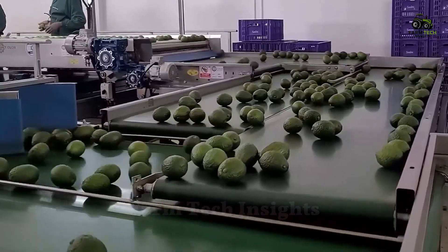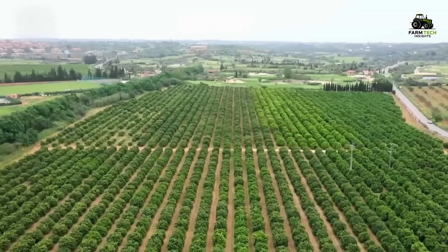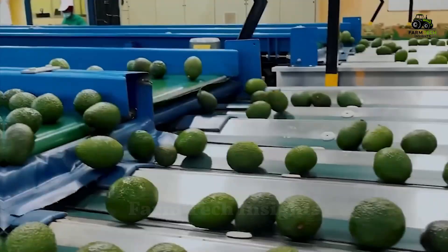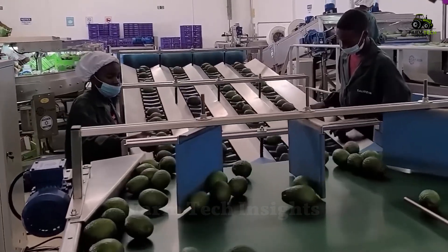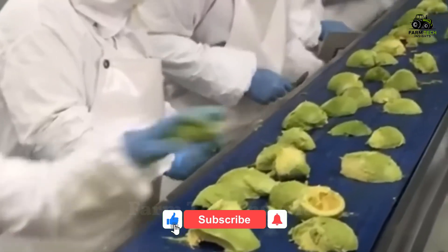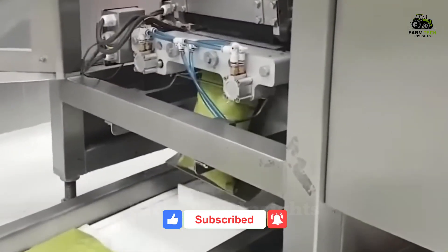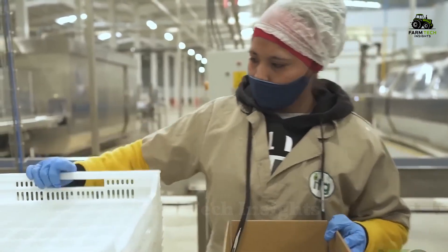Thank you for joining us on this journey of guacamole production, from the lush green avocado fields to the final product on the supermarket shelf. The combination of sustainable agriculture and modern technology has created high-quality products that meet the needs of consumers around the world. If you like this content, don't forget to like, share, and subscribe to the channel so you don't miss the latest videos. Leave a comment and let us know what you think or what topics you want to learn more about.